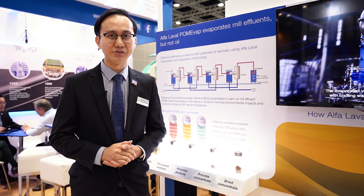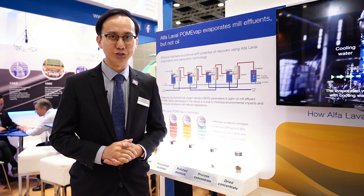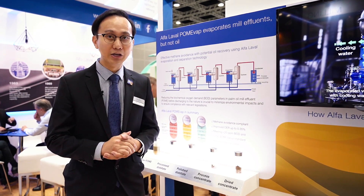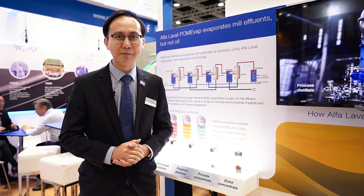With the Alfa Laval Pomewap system, we utilize the Alfa flash evaporation technology to turn that raw POME into concentrate. This concentrate can be used for many applications.